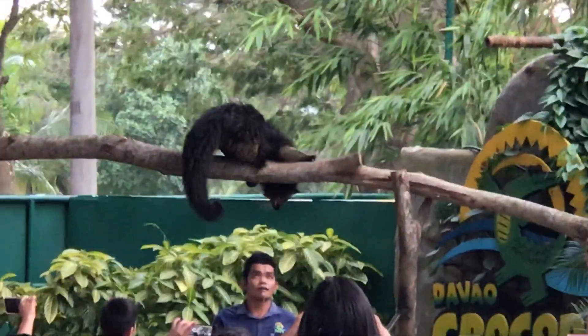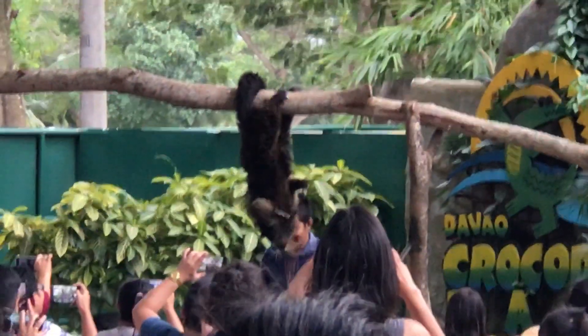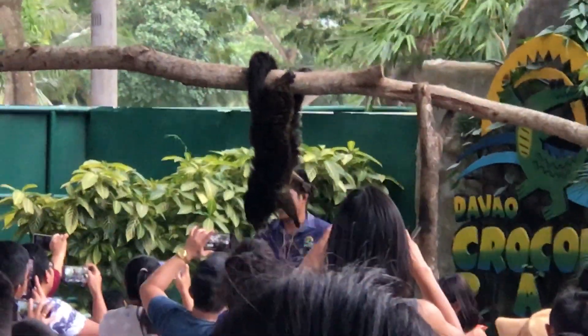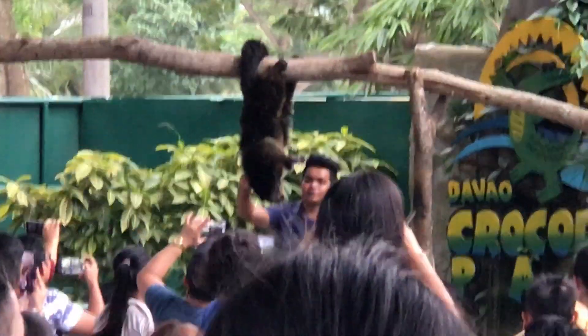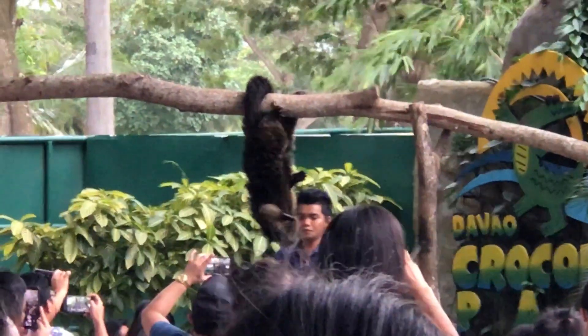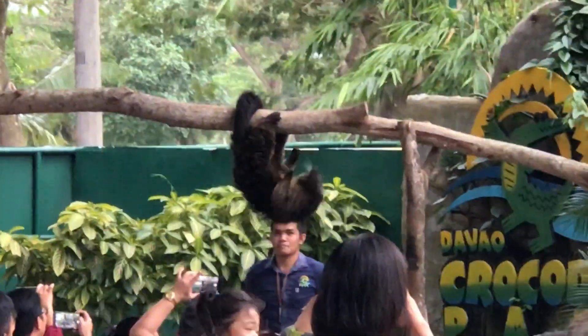And also interesting about this binturong — because they are using scent marking, meaning they are leaving their scent to mark their territory. Because their natural scent actually smells like buttered popcorn. Yes.